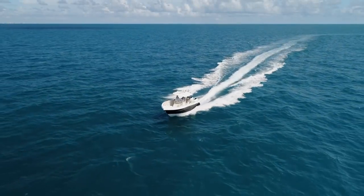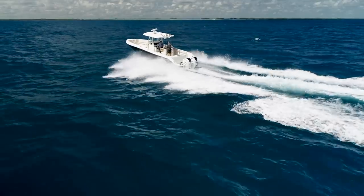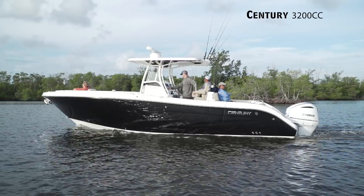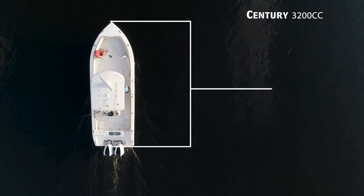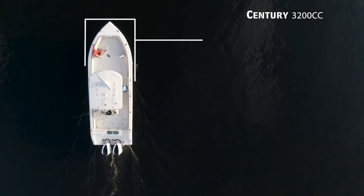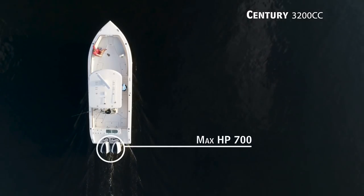Today on Florida Sportsman Best Boat, for those who want a well-equipped fishing boat with ample accommodations, we'll be taking a look at the Century 3200CC, a center console boat with an overall length of 32 feet, a beam of 10 feet 6 inches, and max horsepower rating of 700.